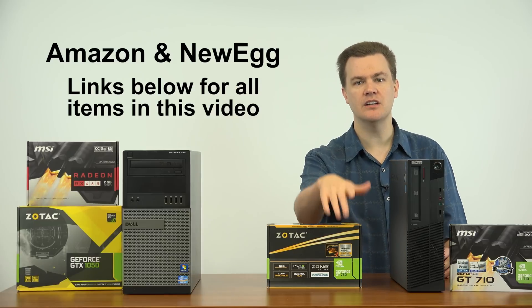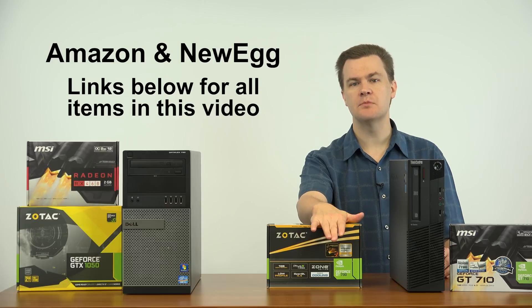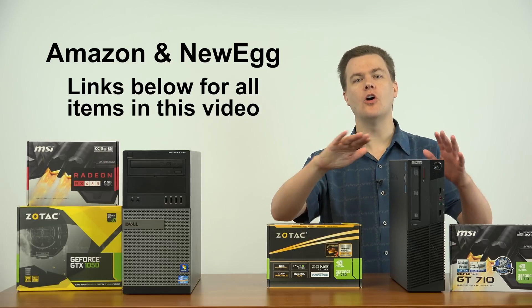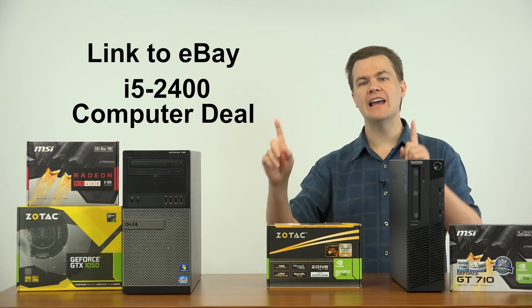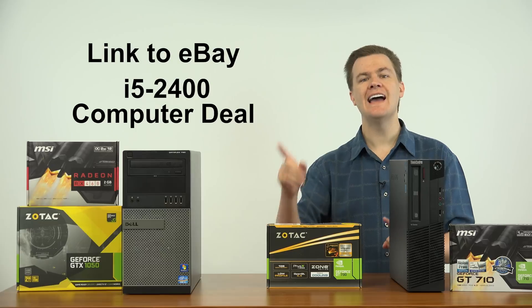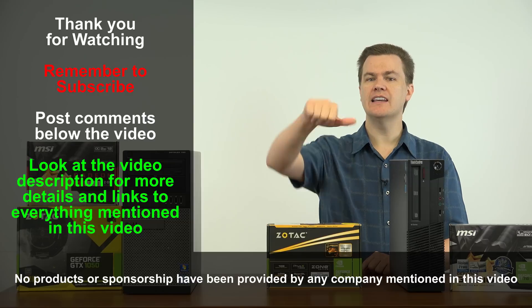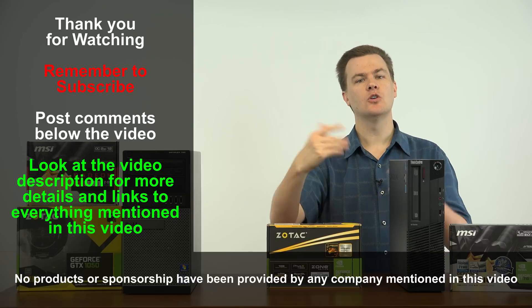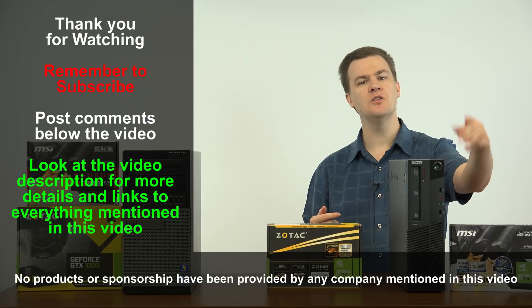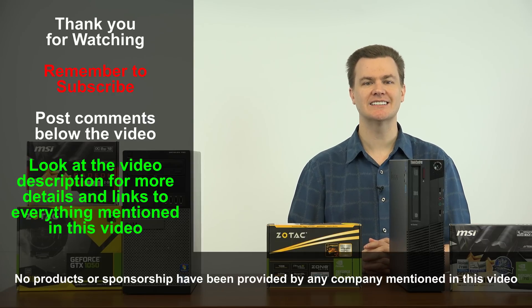Links to the full playlist of videos on this card are in the video description below, as well as links to Amazon and Newegg for all items mentioned, and a link to eBay for the i5-2400 based computer deal and the video I did on it — frankly that is a deal in and of itself. Like this video if you like it. Remember to subscribe to my channel. Questions and comments go in the comment section below, and check out the video description for all the links mentioned. Thank you very much for watching; I'll see you next time.